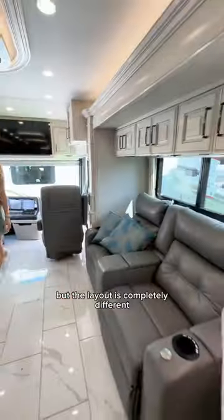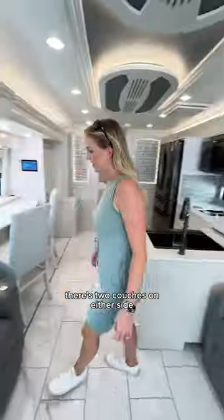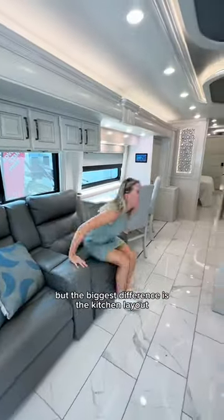The cockpit is similar to ours, but the layout is completely different. There's two couches on either side, but the biggest difference is the kitchen layout.